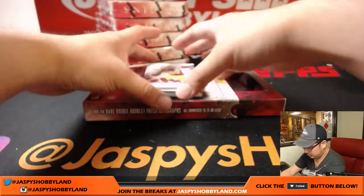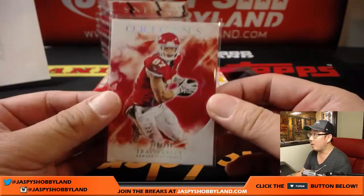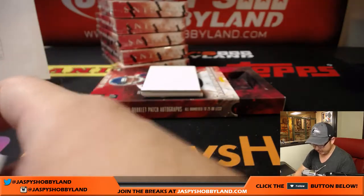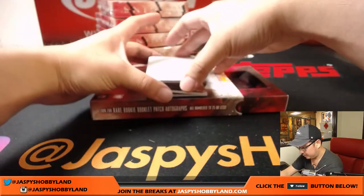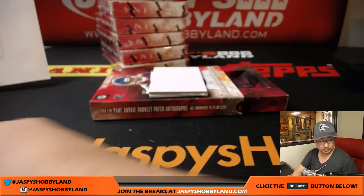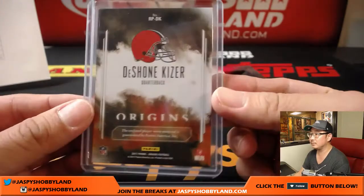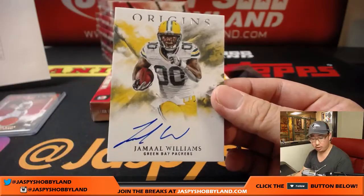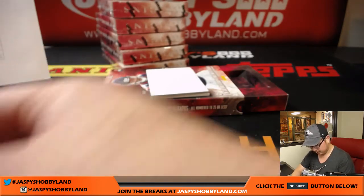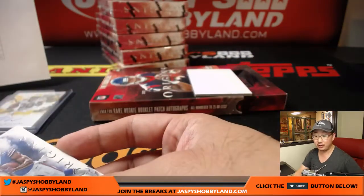Jason Witten for the Cowboys. Jordan Reed for the Redskins. Travis Kelce out of 299 — another Chief, Mark with that one. My boy Derek Carr, 58 out of 60 Raiders — Cody with the Raiders. Deshaun Kaiser is your relic, 50 out of 99 — Cleveland Browns, John Ryder with the Browns. Jamal Williams on-card autograph for the Packers — Mark Glassman with the Packers. Your patch auto is Zay Jones, four-color patch autograph — another Bill for Tim S.